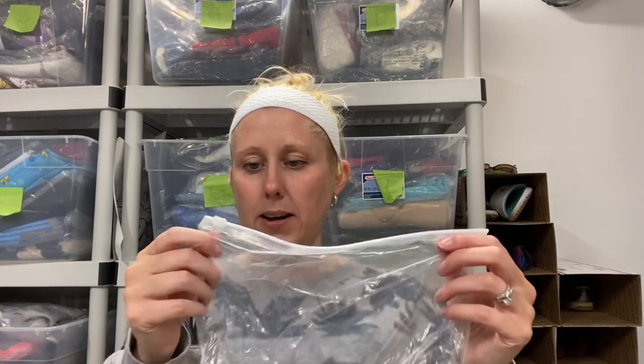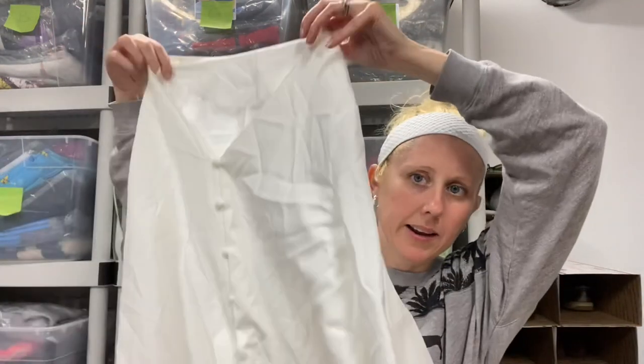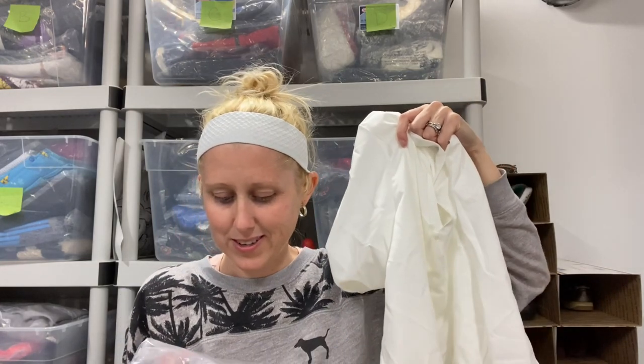Next up another Ziploc baggie — let's see what's in here. It looks all wrinkly. It came with the original bag so I'm pretty sure this was a return. It's just a shirt. I wonder if I could find the stock photos for these with the bags they came in — maybe I could look it up and sell it that way. I probably won't get much but I'll see if I can stick it on eBay or Poshmark.